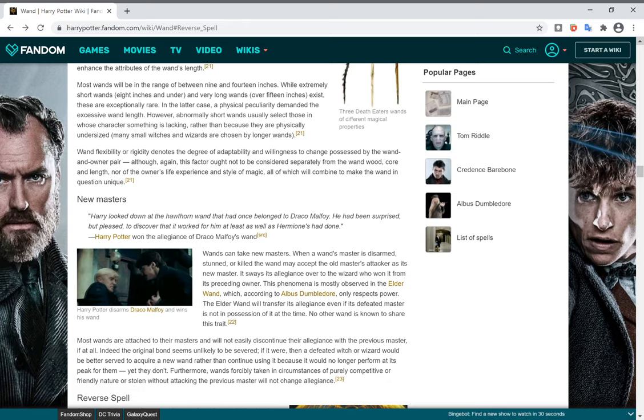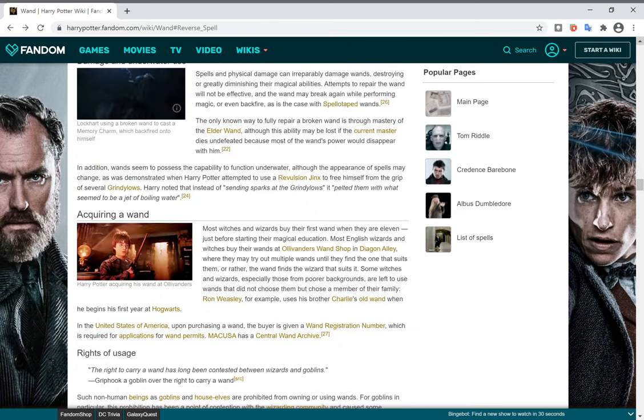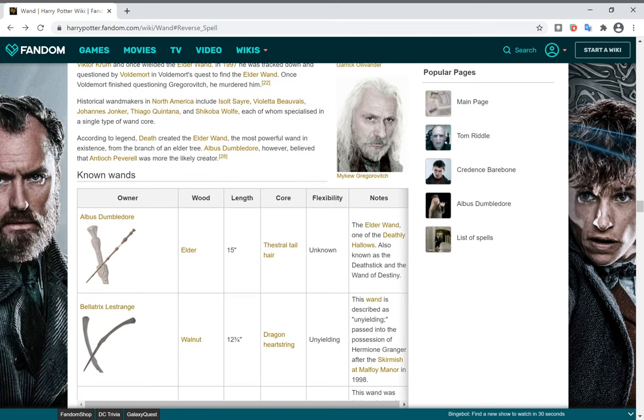Wands can choose new alliances. For example, when Harry takes Draco's wand, it becomes his and works for him. That was the reason why in the Battle of the Seven Potters, Harry won against Voldemort — Lucius's wand didn't work for Voldemort, since Voldemort was merely given the wand and never actually defeated Lucius.